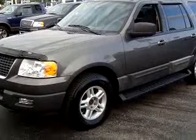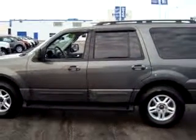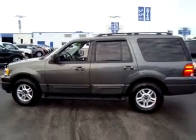Enjoy this family SUV with features like keyless entry, driver's side airbag, passenger side airbag, tilt steering wheel, and cruise control.